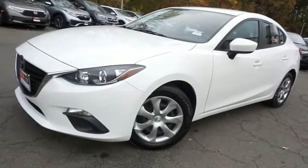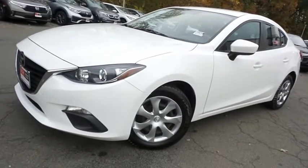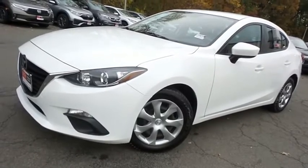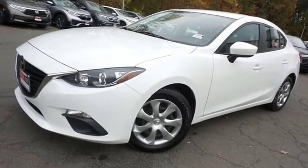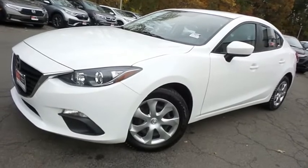Come down to Honda of Nanuet today and test drive this gorgeous, extra clean, fuel efficient 2016 DCH Economy pre-owned Mazda 3 Sport with Bluetooth, reverse camera, keyless push button engine start, and only 40,000 miles.